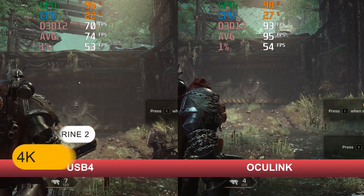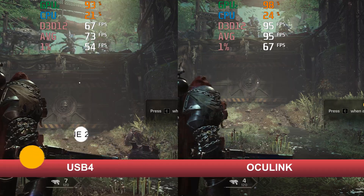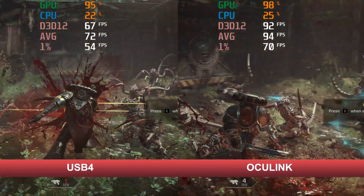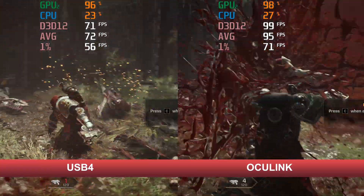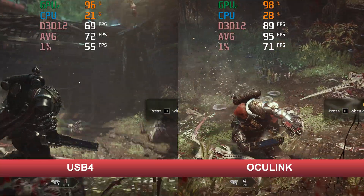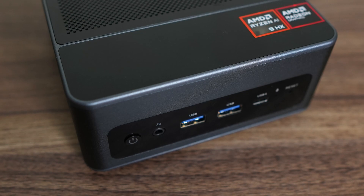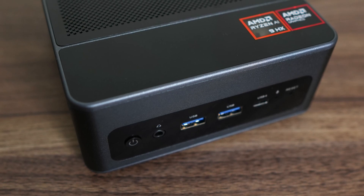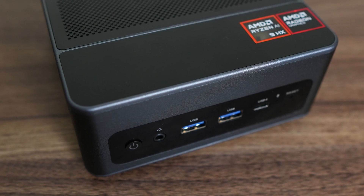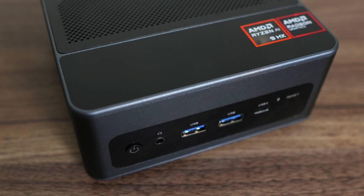USB 4 and Oculink give plenty of expansion possibilities. The usual test is with an eGPU, and as usual, we're showcasing how much better the Oculink interface performs against USB 4 using the same hardware, thanks to the extra bandwidth available. Not many minis come with a built-in microphone, so let's test it. Fan noise is coming through, and the microphone needs active noise reduction to make it usable. Some apps include this feature, but the Windows recorder doesn't.